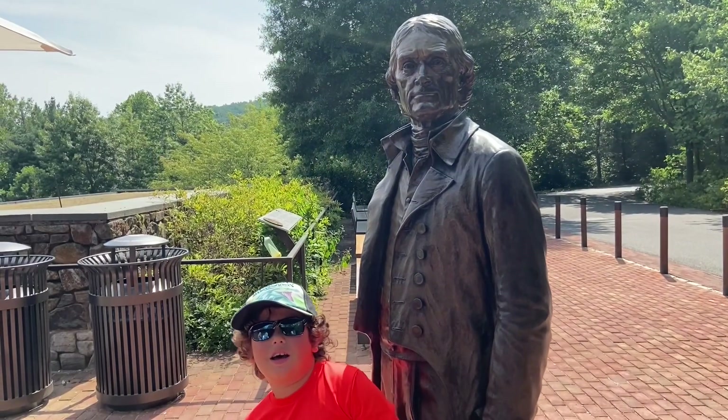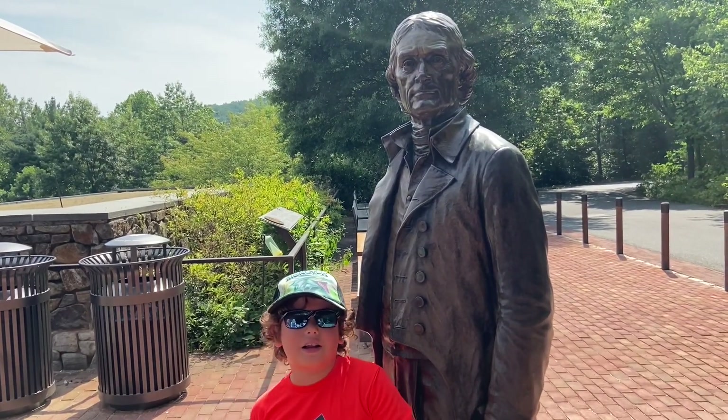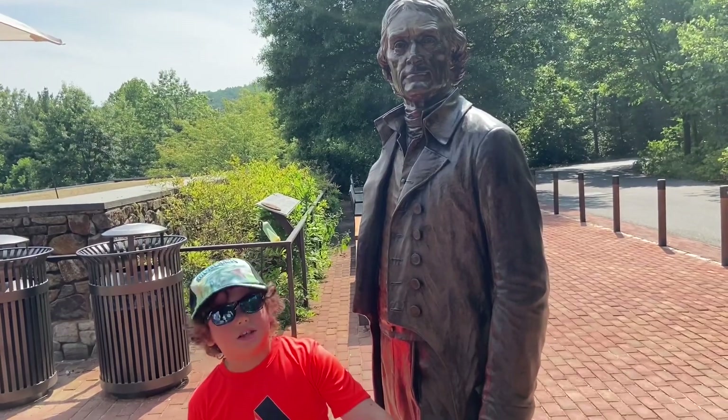I'm Z-Man Cooper and I am at the Monticello. That is George Washington. What the hell?